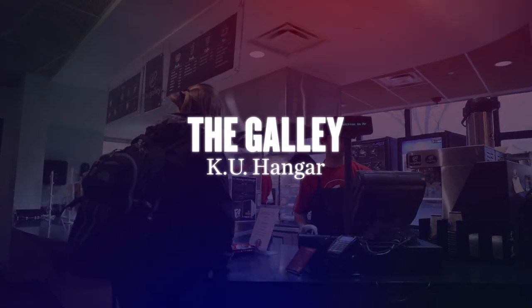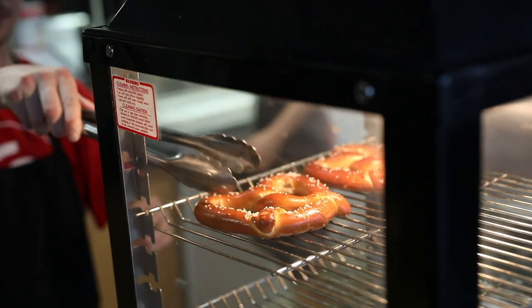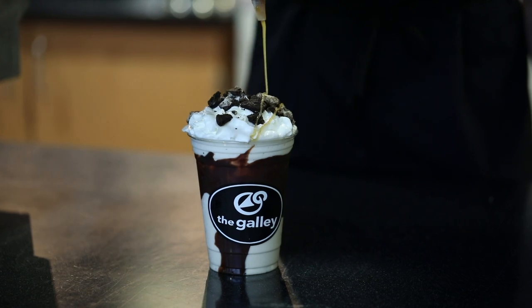Need a snack? Just down the hall from KU Crossing, you'll find the Galley, one of three student-run operations. Located inside the hangar, the Galley offers selections like soft pretzels, ice cream, nachos, and flavored coffees.